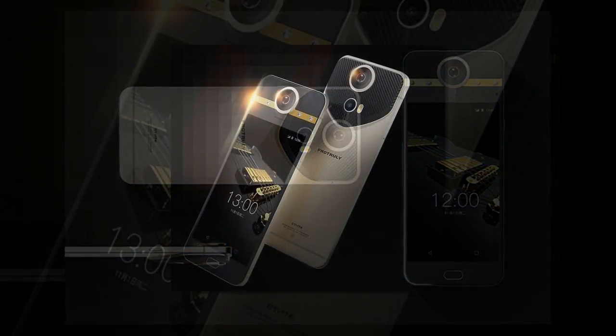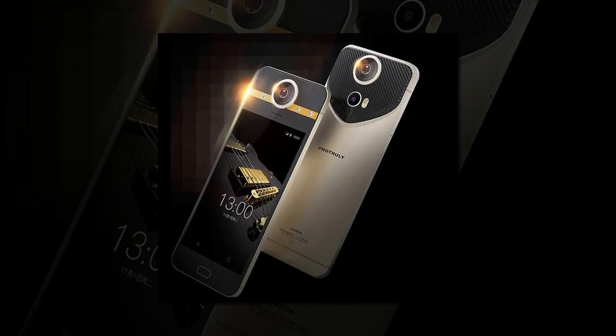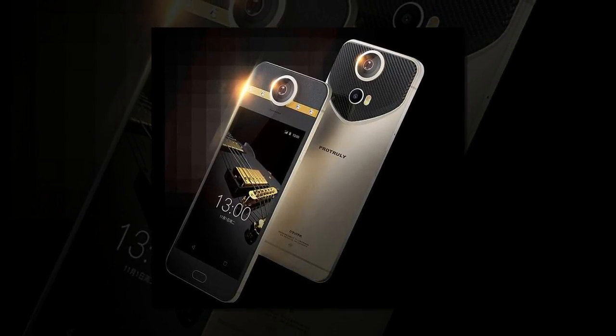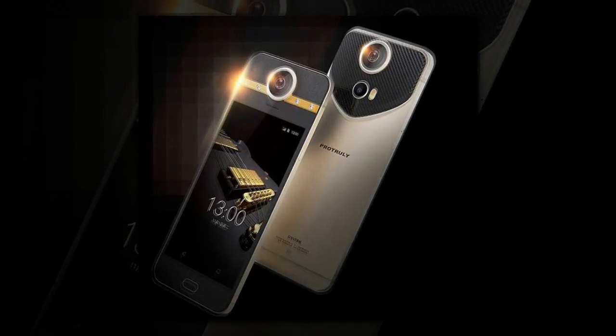It also has a fingerprint sensor on its back, a USB-C port on its side, and a 3,560mAh battery. The phone's two cameras protrude outwards from its champagne-colored cover, which is finished with a strip of gold and four diamonds.